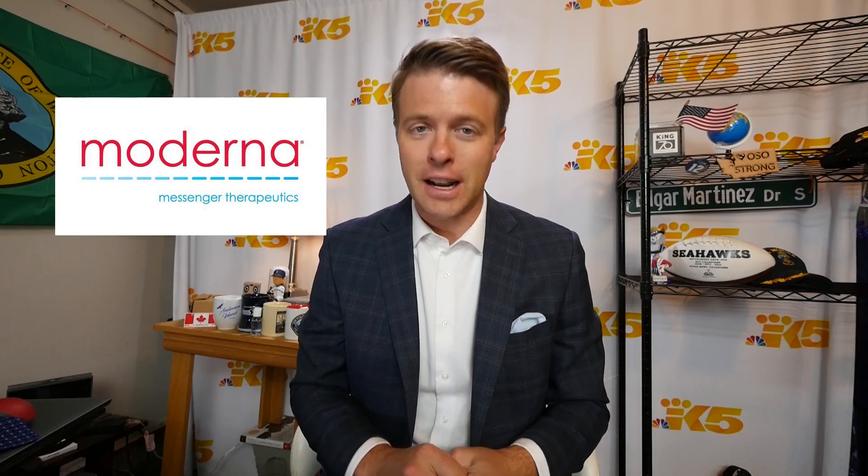But I did speak with Dr. Jeffrey Baird. He's a certified pathologist at the University of Washington and is helping to recruit test patients for Moderna's Phase 3 trial of this new vaccine.